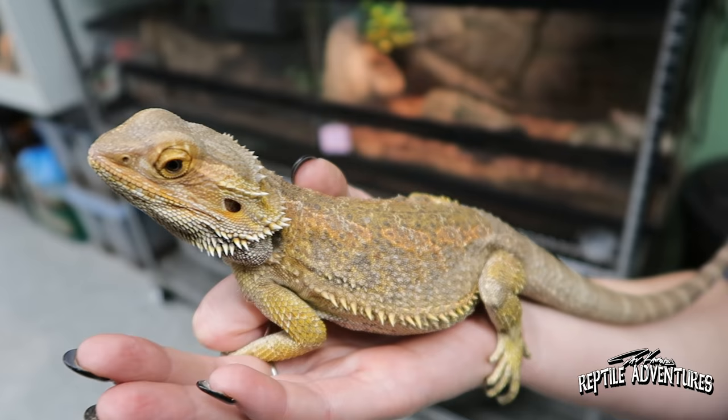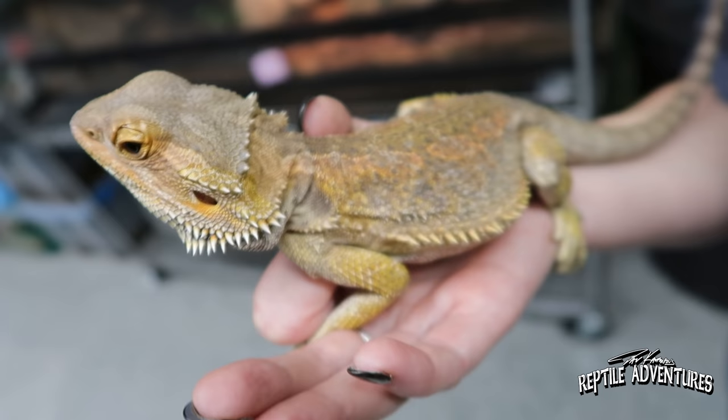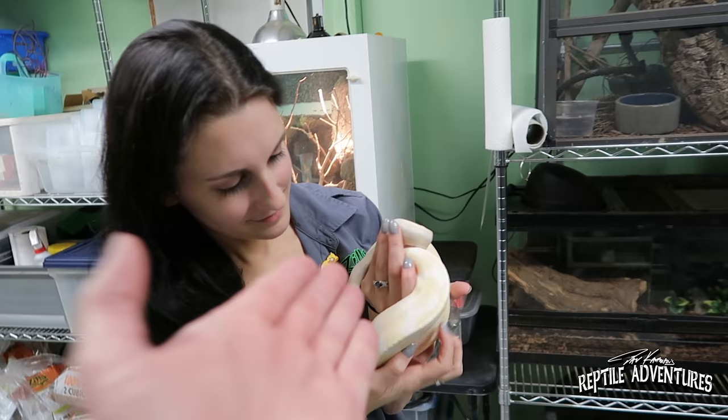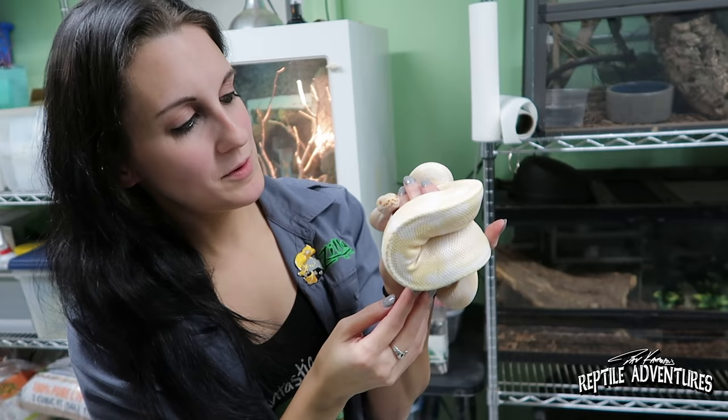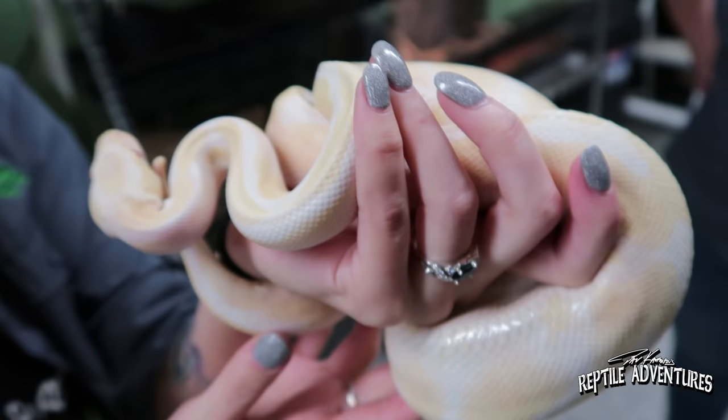This one seems to be doing pretty good — he might be up for adoption fairly quickly. This one came in with mites and was really emaciated — you can tell by the little triangle shape, just all skin and squish. But it has done exceptionally well.